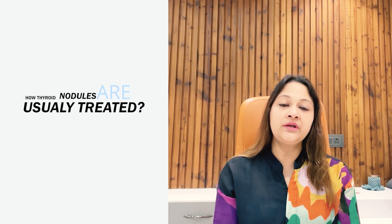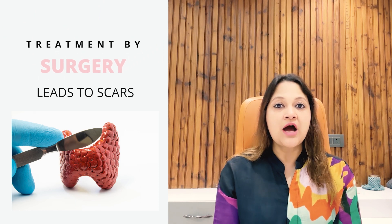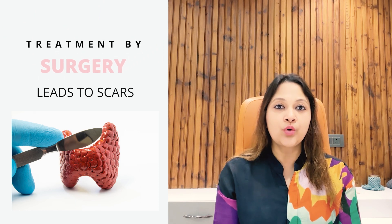Usually the treatment for these thyroid nodules has been hemithyroidectomy, which means the half of the thyroid which has the nodule is taken out by surgery. And this obviously gives a large scar on your neck which may not be liked by you.